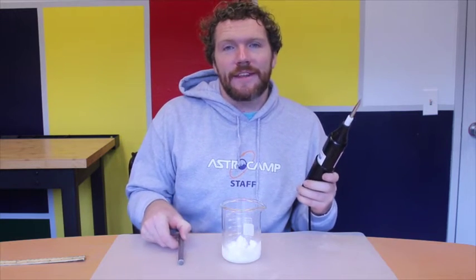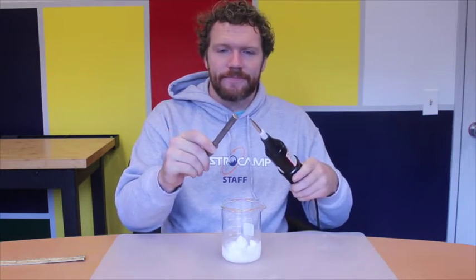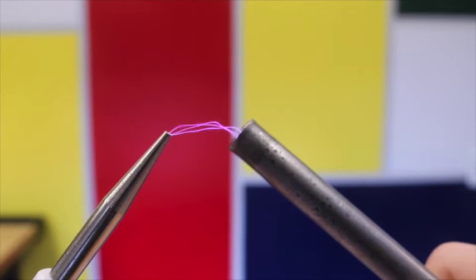This is the Oudin coil, and it generates about 50,000 volts. Notice the color of the lightning. Now check this out.